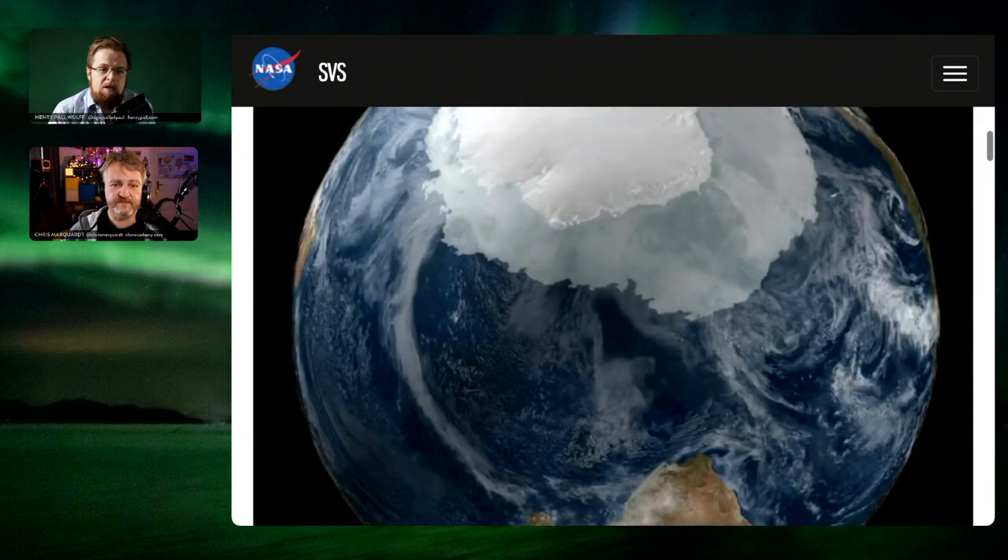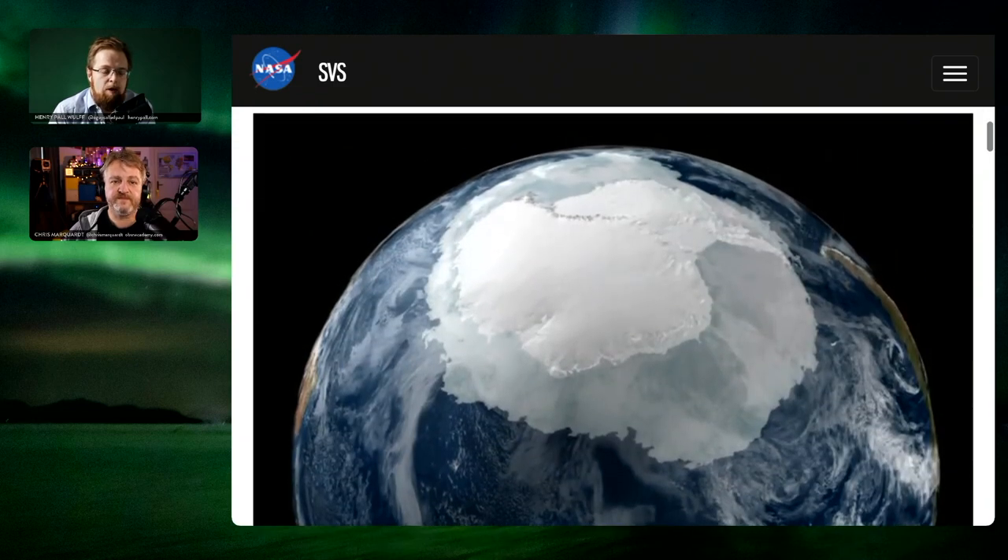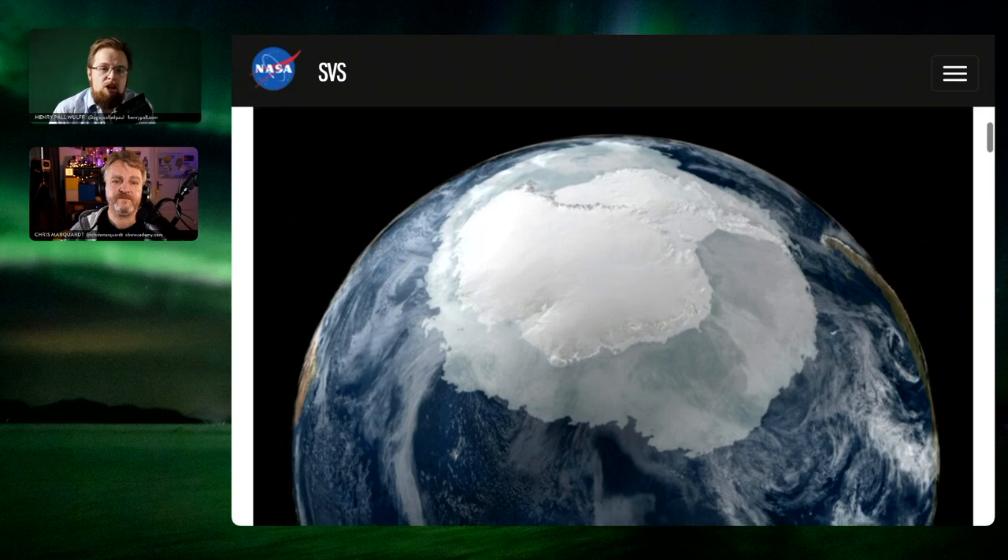The Scientific Visualization Studio is really a wonderful source if you need to visualize scientific information. For me, holding lectures on board expedition cruise ships, that's one of my primary sources of amazing graphics and visualizations. Really a great source.